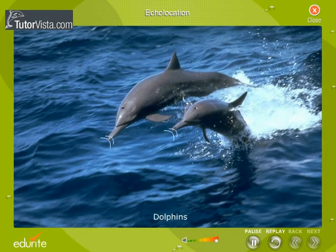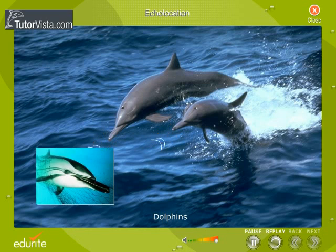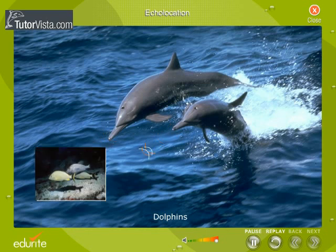Like bats, dolphins also emit high-frequency sound waves and are able to detect obstacles in their path. Thus, dolphins can avoid fishing nets and also detect fish at night or even in muddy water through which it is not possible to see.